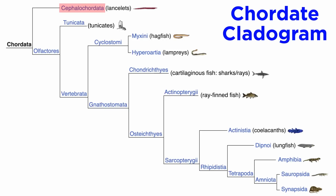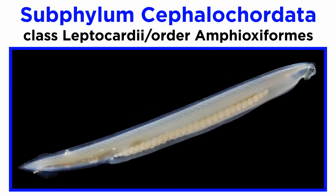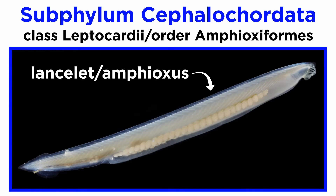Let's begin our exploration of the chordates with subphylum cephalochordata, the sister clade to the olfactores. There are fewer than 35 species of extant cephalochordates, all of which are found in the class leptocardiae and the order amphioxiformes. They are commonly known as lancelets, or amphioxai, the singular being amphioxus.